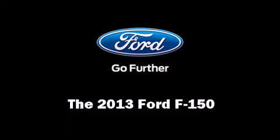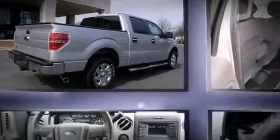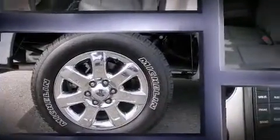Come test drive this 2013 Ford F-150. A 3.5-liter V6 engine pairs with a sophisticated six-speed automatic transmission, providing a smooth and predictable driving experience.